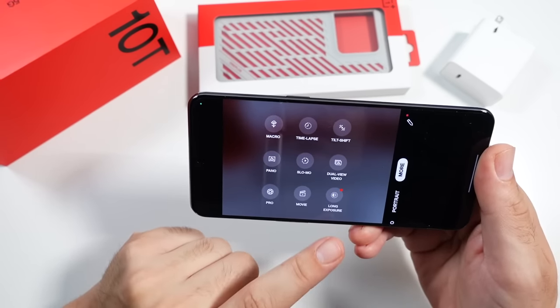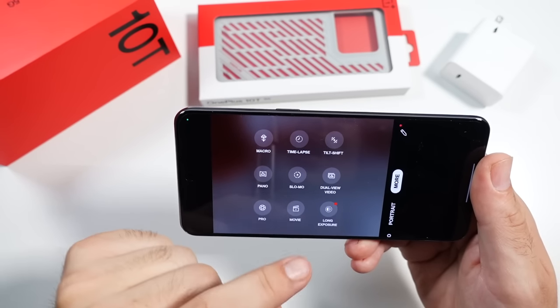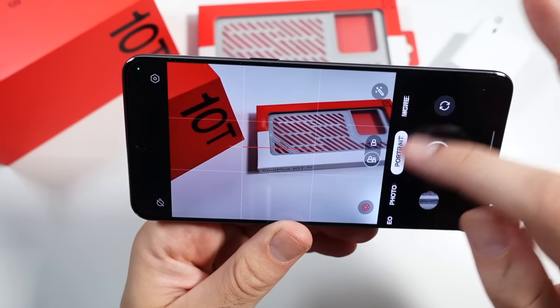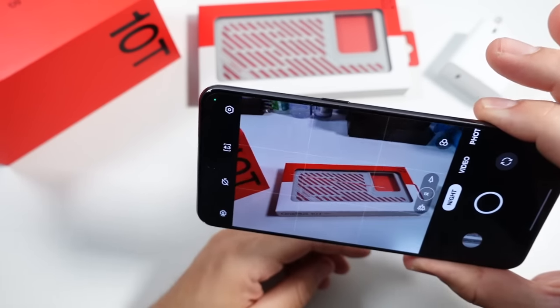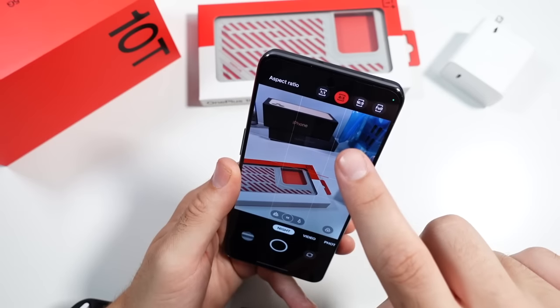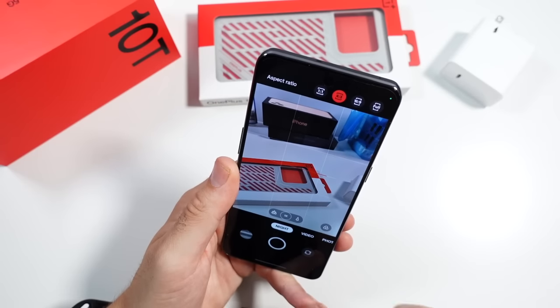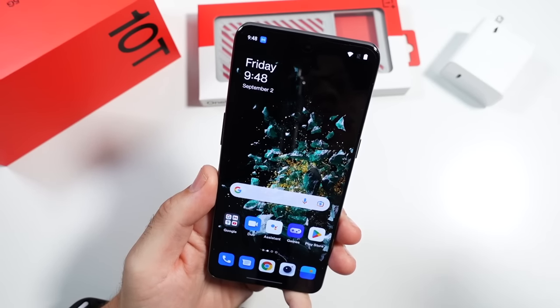You also get dual video modes, movie modes, pro modes, tilt shift, time-lapse, panoramic, and long exposure — they're covering all the grounds you need to get very creative with this phone. They also have an improved night mode on here. They're covering three aspect ratios: 16:9 for thumbnails, 1:1 for Instagram, and full screen for those who want to cover the whole display.